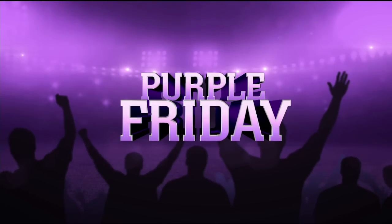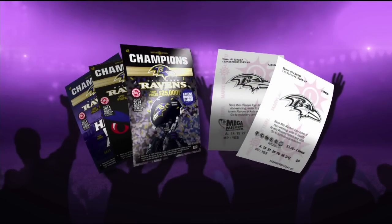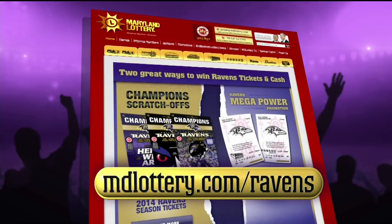The Maryland Lottery celebrates Purple Friday with two great ways to win Ravens tickets and cash. Go to mdlottery.com slash Ravens.